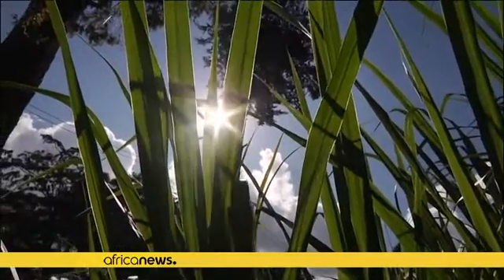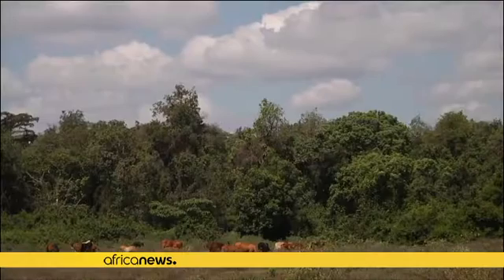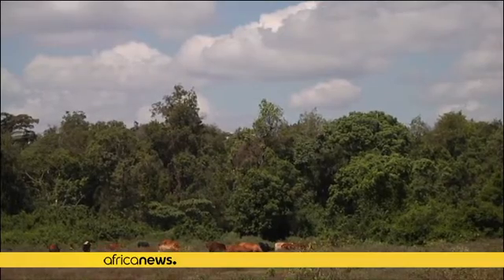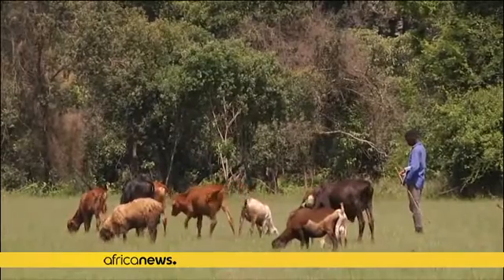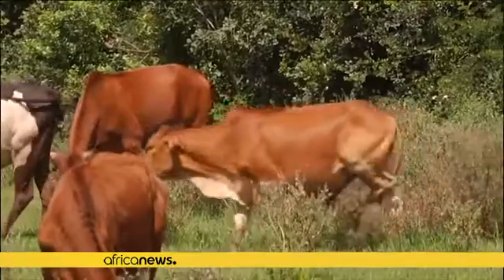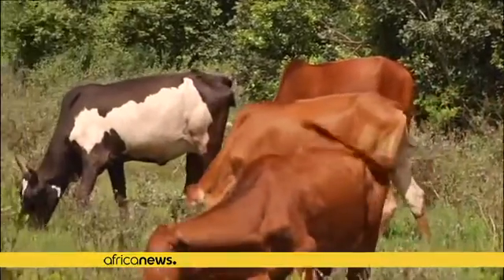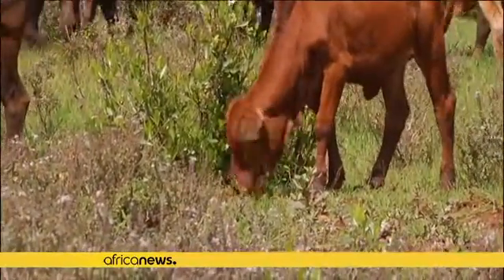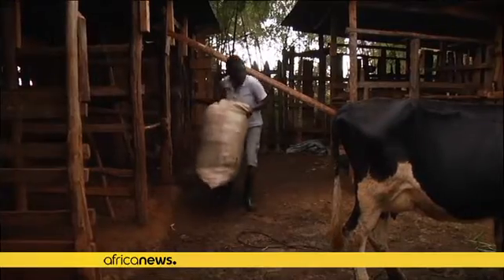Napier grass is grown in Kenya to feed herds, and some farmers use it as mulching material for their plantations. But a new study suggests the grass may help reduce greenhouse gas emissions in East Africa. According to research carried out in Kenya by the Center for International Forestry Research, the use of Napier grass as fodder could help reduce strain on forests.